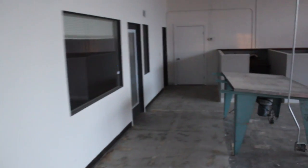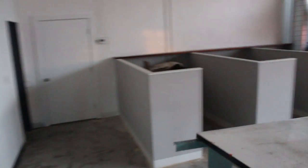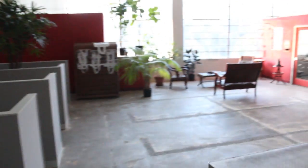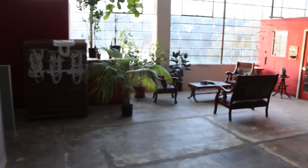Bunch of studios, some cubicles. We have a bathroom back here. Big open area where we're going to put a couple more presses. We've got some studios.